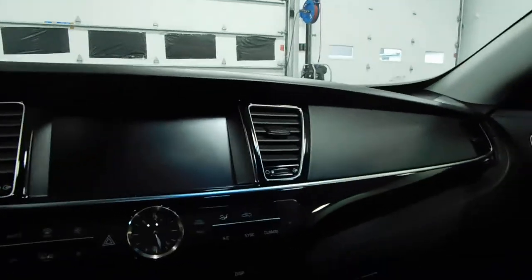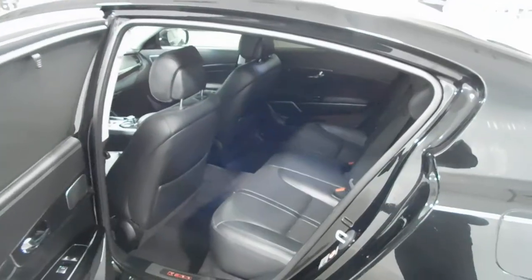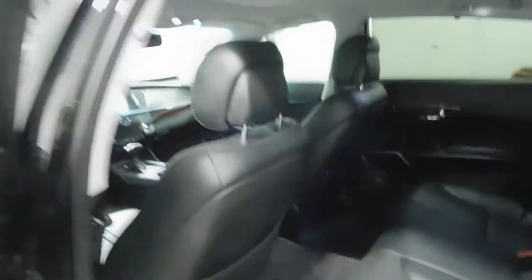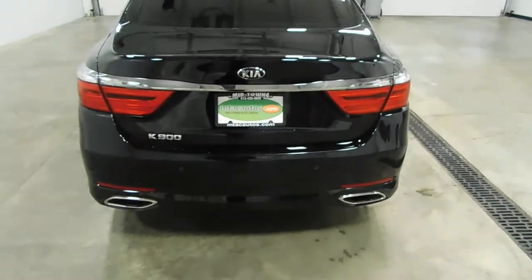As we step out of the vehicle, we come around to the back. There's the rear seat. Over here, you have your vents right in the middle. As I told you, it is a power trunk.